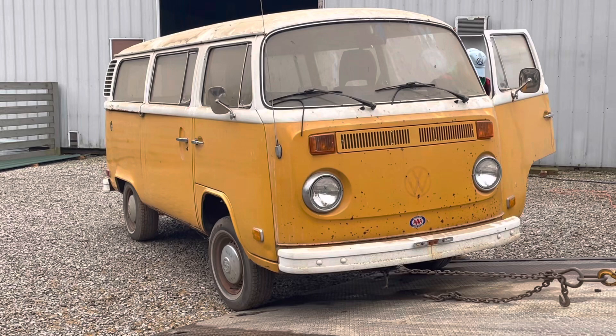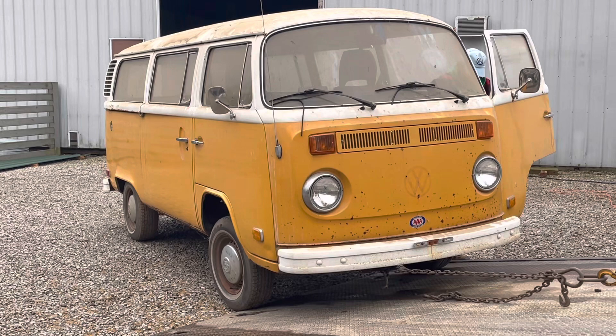We believe this bus was parked due to the fuel injection system that came on it originally. The new owners haven't decided which route they're going with yet, but we cannot wait to see the outcome.